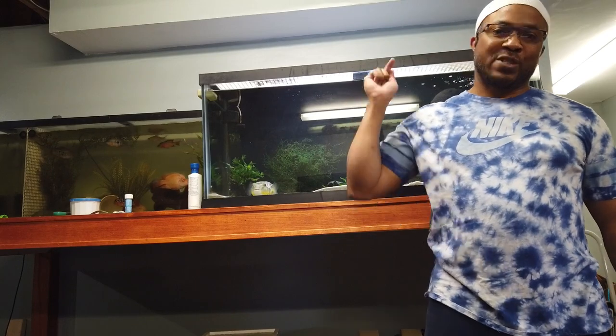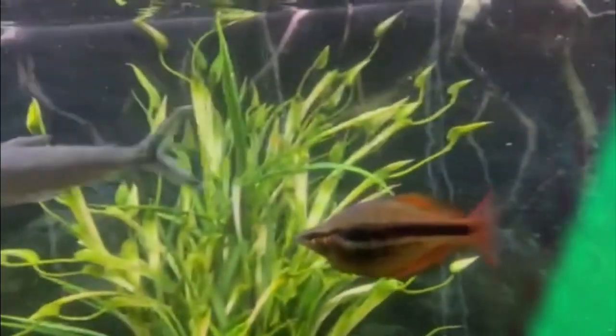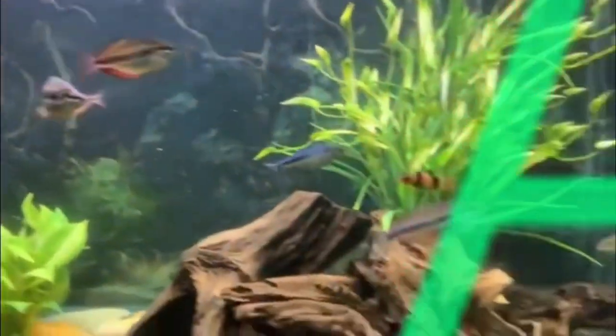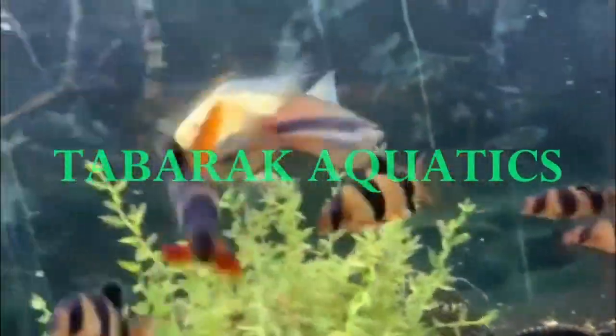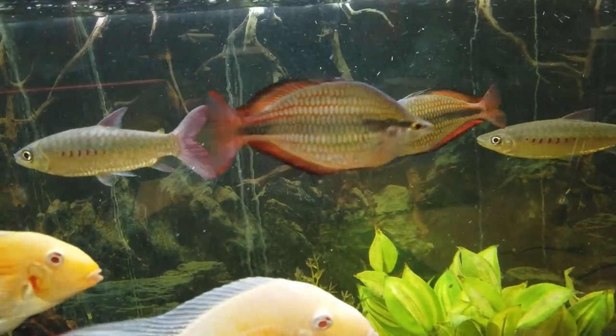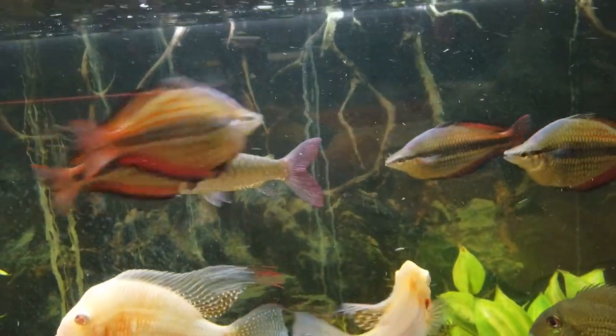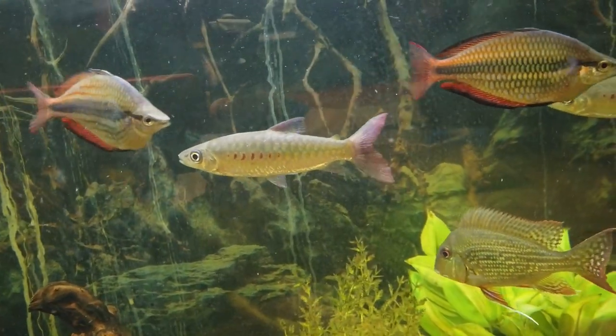Tonight what we're going to do is get into the pink-tailed chalceus, and that's right after my intro, so hold tight. We are in one of my tanks and we're taking a look at my pink-tailed chalceus. I wanted to do a video spotlight on these guys because I personally feel like they are one of the most underrated aquarium fish that we keep.